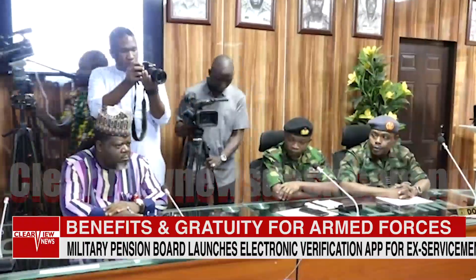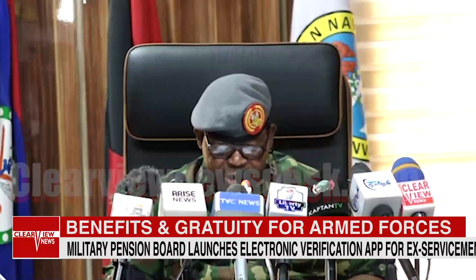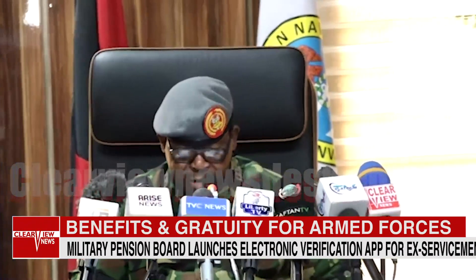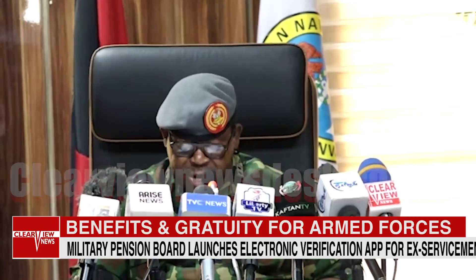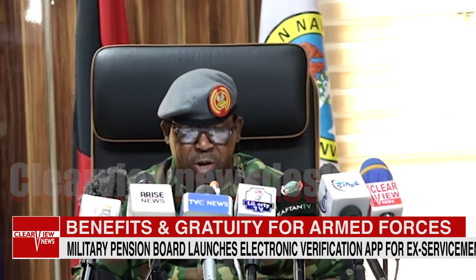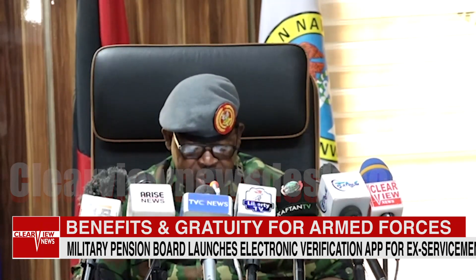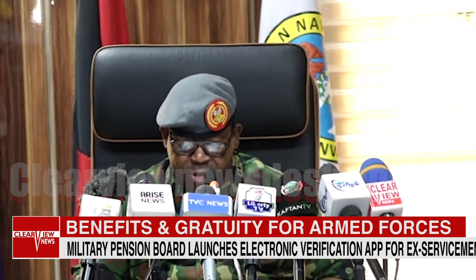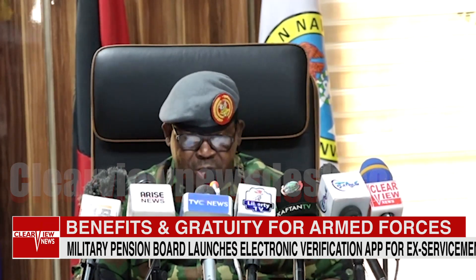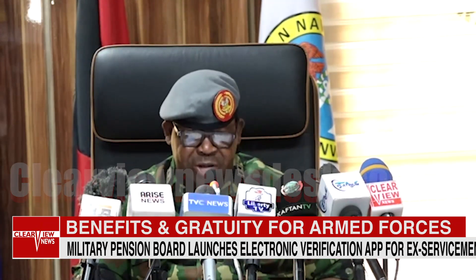This prompted the need for an electronic platform to ease the process. The Military Pensions Board Electronic Verification Management System is a web-based system designed to enable pensioners to carry out their verification from the comfort of their own location using a mobile device. The system takes pensioners through multiple stages of the verification process, ending with the generation of a reference number sent to personnel through text message or email.